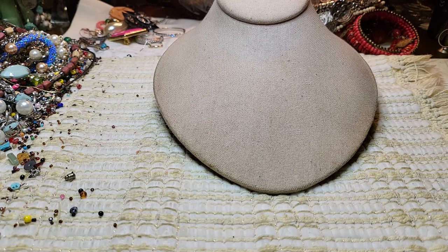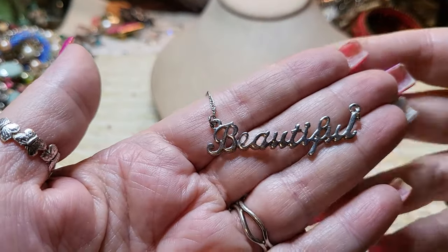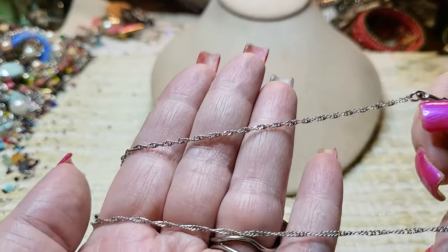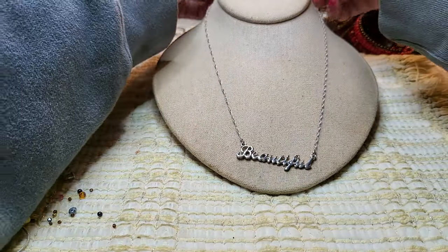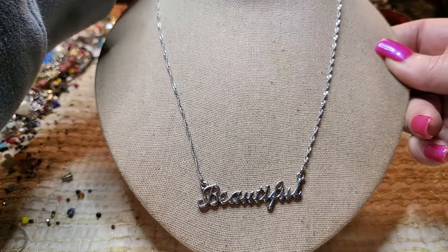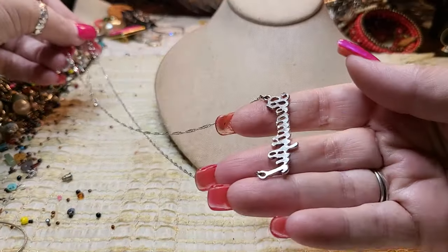Then we have another necklace with a name — it says 'Beautiful.' It's silver tone with a beautiful chain. That's what it would look like. Very pretty — it is beautiful.